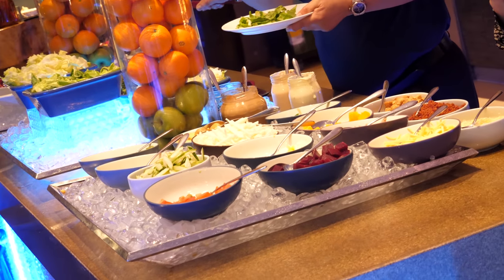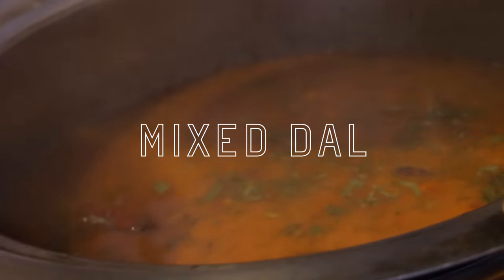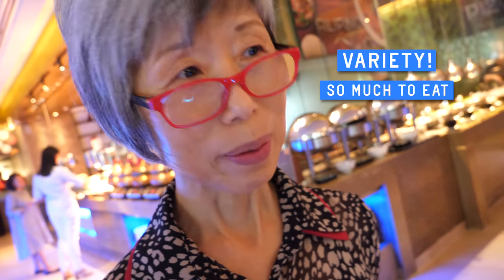A salad bar sits next to the seafood. The Indian cuisine section has basmati rice, mixed dal, alubangan, as well as lem kofta. Wow, so much meat.